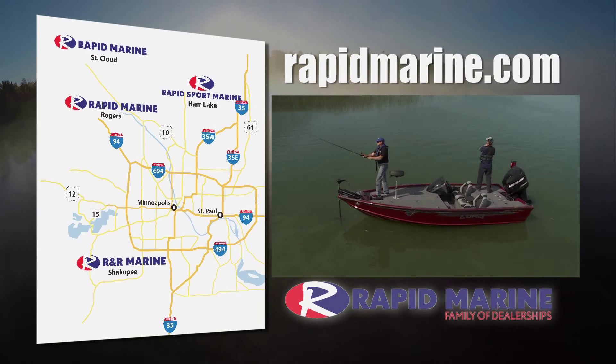No matter what you fish for, we have the perfect Lund boat for you. Stop in any of Rapid Marine's four locations or visit rapidmarine.com.